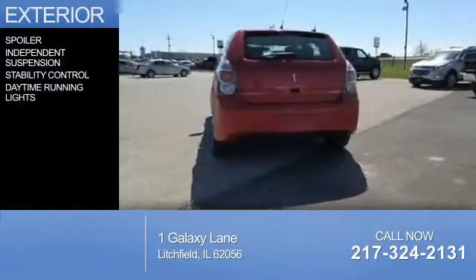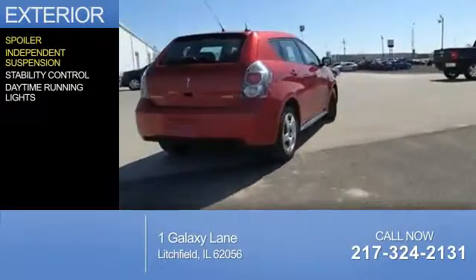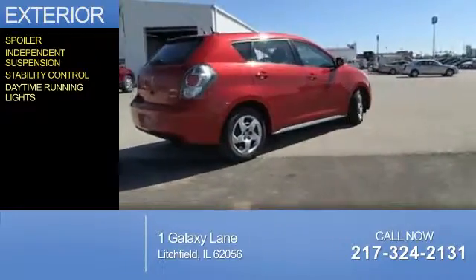The features include a spoiler, independent suspension, stability control, and daytime running lights.